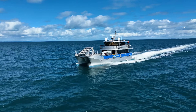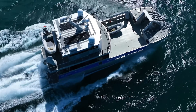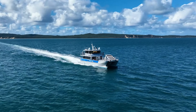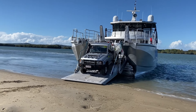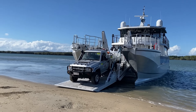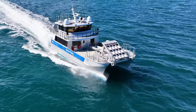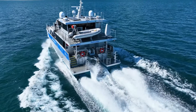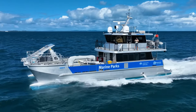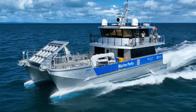Its shallow draft allows access to remote coastal areas, making it ideal for military, humanitarian, and commercial missions. With a reinforced cargo deck, it can transport troops, vehicles, and supplies, ensuring quick and effective operations. The Island Guardian is built for speed, adaptability, and efficiency, making it a mission-ready craft for challenging environments.